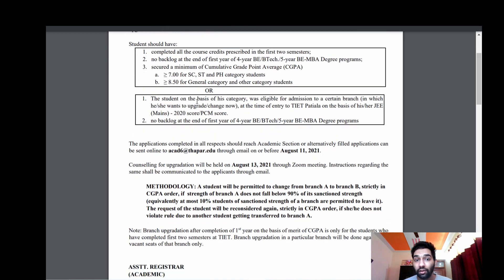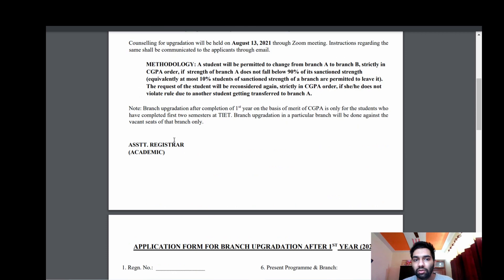The student, on the basis of category, will be eligible for admission to a certain branch they want. They have explained the methodology: a student will be permitted to change branch from A to B strictly in CGPA order. Also, the strength of branch A does not fall below 90%, meaning at most 10% of students of the sanctioned strength of a branch are permitted to leave — so if there are 100 students, only 10 can leave.